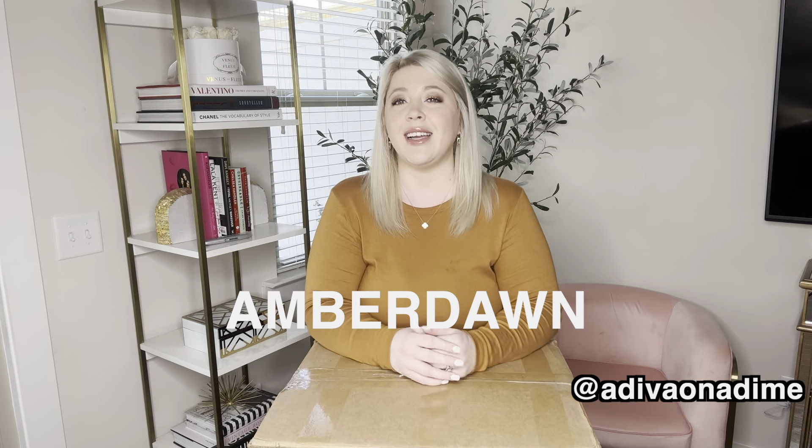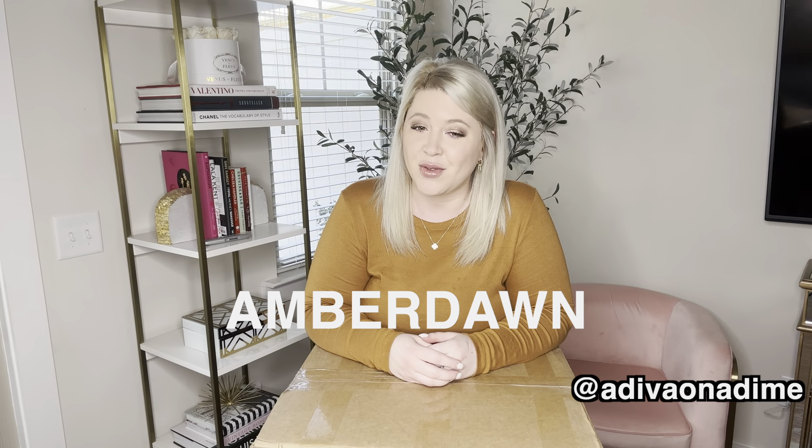Hey everyone, it's Amber Dawn. Welcome back to my channel. Today's video, I am doing another J.Crew box from Helpsysource. This is my third J.Crew box from Helpsysource and I paid $180 total with tax. It was regularly $200 but I used my code Amber Dawn and I saved 10%. If you guys are interested in any Helpsysource box, make sure to use my code and it will save you 10% as well.